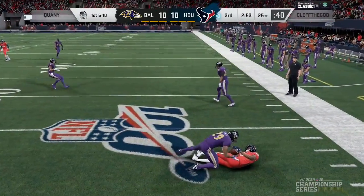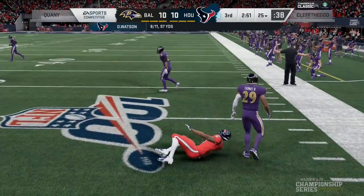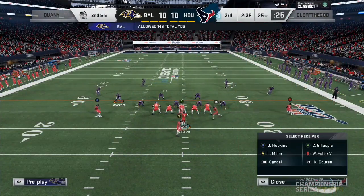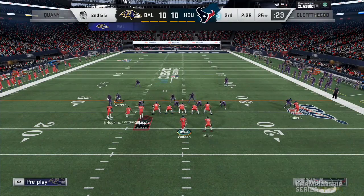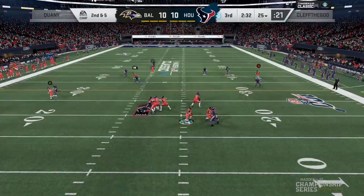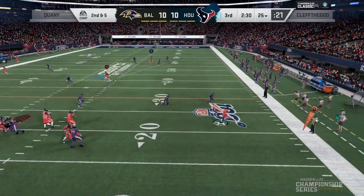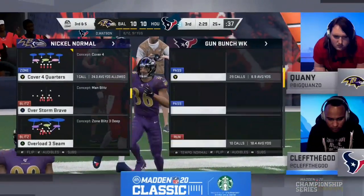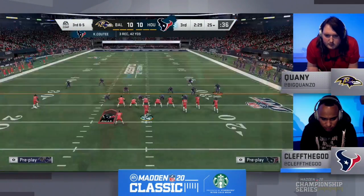Toss underneath. Deshaun Watson, 8 of 11, 97 yards. Two contrasting styles of play. You're going to see Clef airing it out with this Texans offense. Kwani with the Lamar Jackson Panther Heavy as Watson out of the pocket — he'll throw this one away. Great defense. Clef was trying to utilize the escape artist to roll out to the right, but Kwani was ready for it.